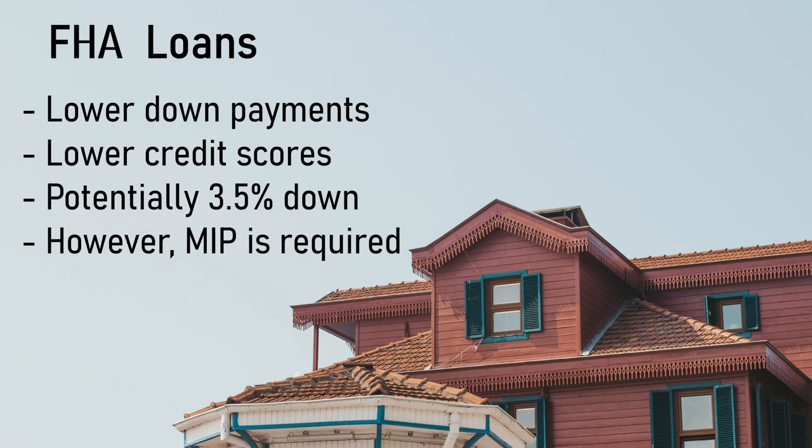Now we're on to unconventional loans, and one of the more popular ones is the FHA loan. FHA loans are insured by the FHA, or Federal Housing Administration. They allow for lower down payments and lower credit scores, making them more accessible to potential homebuyers. If you have a credit score of 580 or higher, your minimum down payment would be 3.5% of the purchase price of the house. However, any lower would cause your minimum down payment to go up significantly. With FHA loans, the borrower will be required to pay mortgage insurance premiums up front and annually. FHA loans are great options for people that can't afford the traditional 20% down payment but still really want to buy a home.